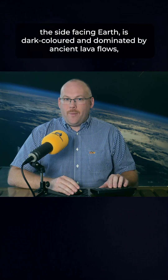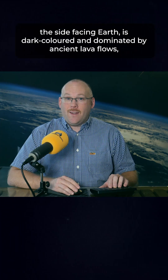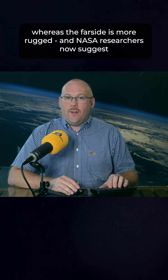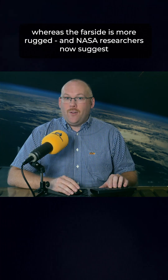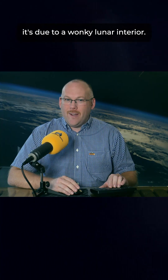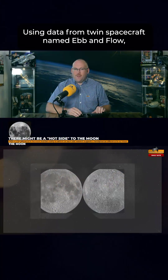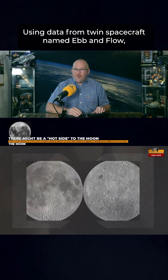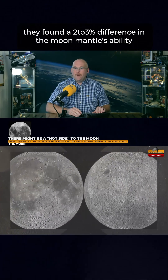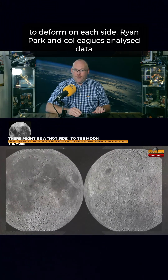The moon's near side, the side facing Earth, is dark coloured and dominated by ancient lava flows. Whereas the far side is more rugged, and NASA researchers now suggest it's due to a wonky lunar interior. Using data from twin spacecraft named Ebb and Flow, they found a 2-3% difference in the moon's mantle ability to deform on each side.